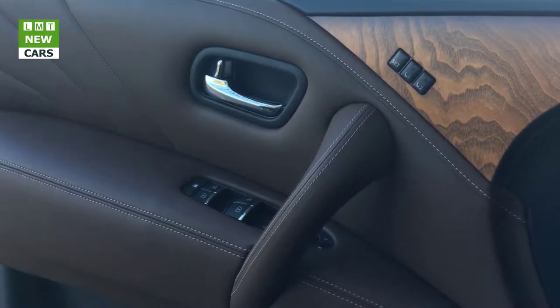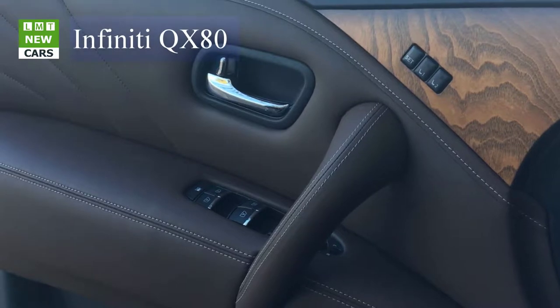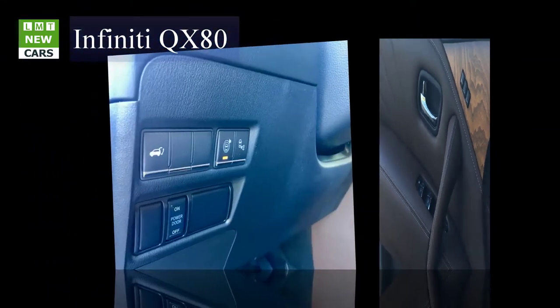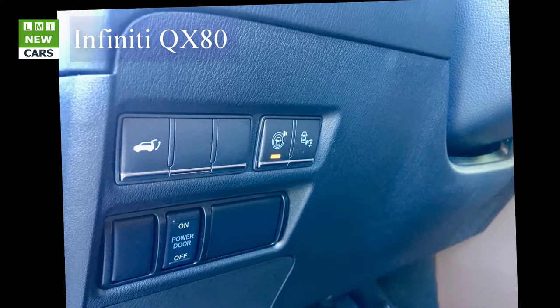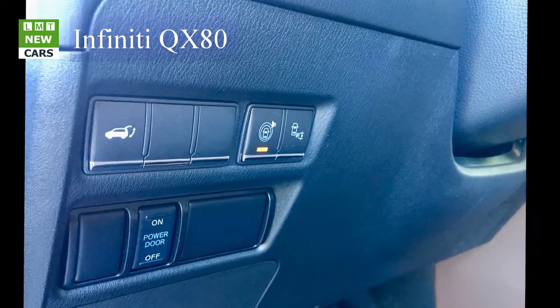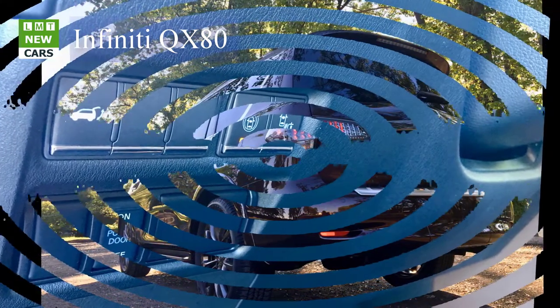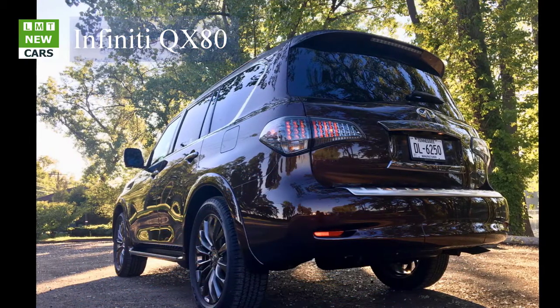Very stylish dark chrome 22-inch alloys are standard with all-season tires. Braking is provided by four-wheel disc brakes, with 13.8-inch vented discs front and rear. Four-wheel active brake limited slip (ABLS) is standard on every QX80. Braking feel is linear and strong.